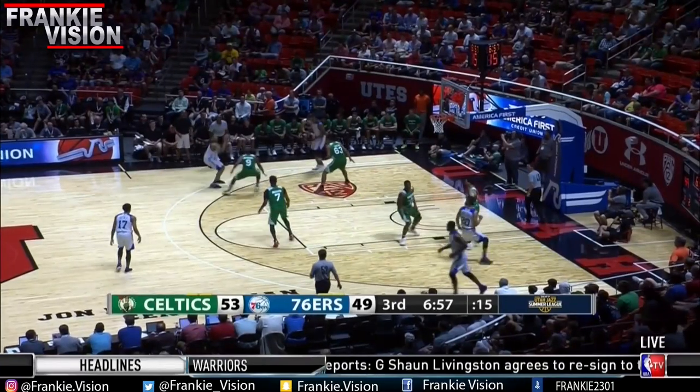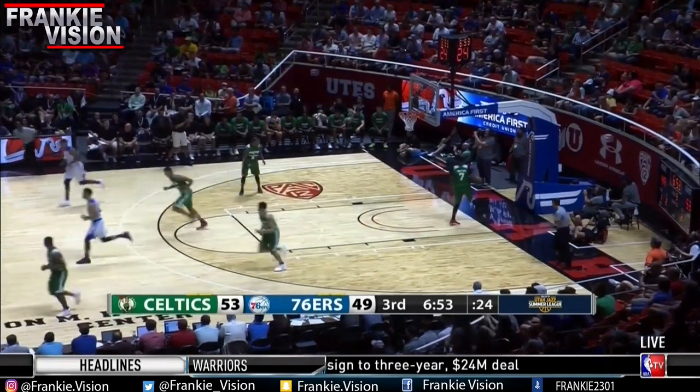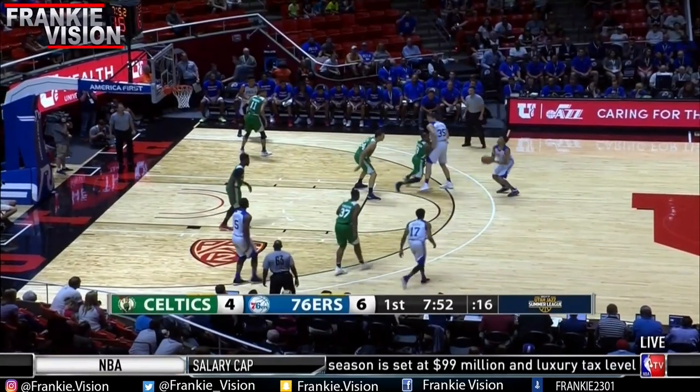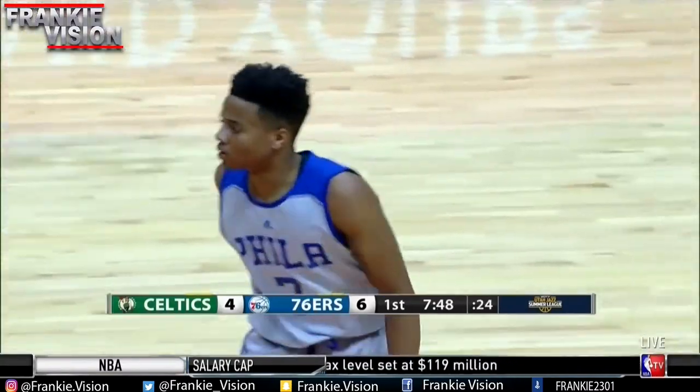In his first career game as a member of the Philadelphia 76ers, Markelle Fultz played just as well as anyone could have hoped for as him being the first overall pick. In the Sixers' 89-88 loss to the Boston Celtics, the former Washington standout scored 17 points on 6 of 16 shooting, adding 1 assist, 2 rebounds, and 3 blocks.